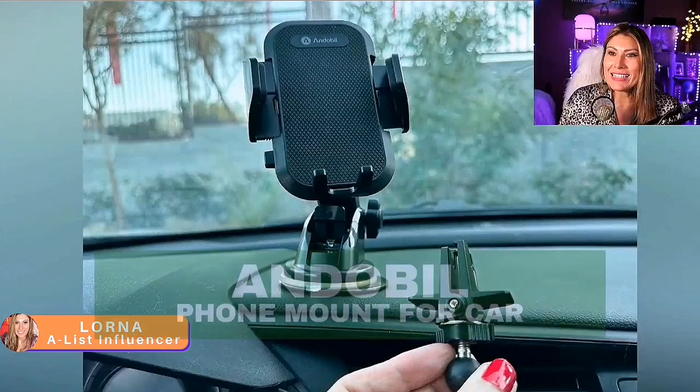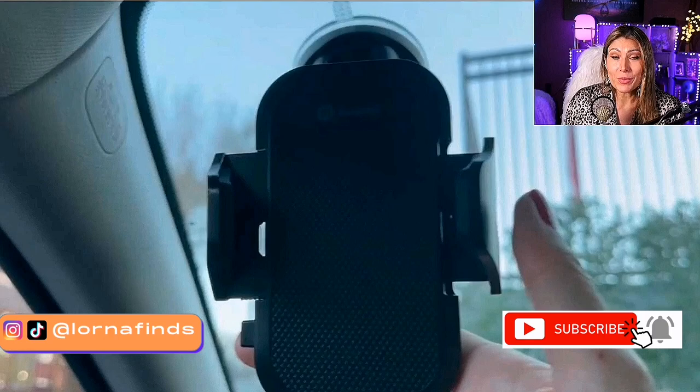This is the Andobio — a phone mount for your car. Andobio is a great brand, really sturdy, high quality products.